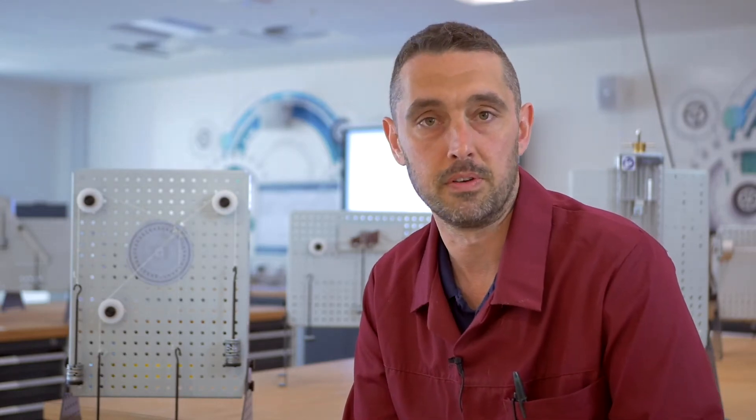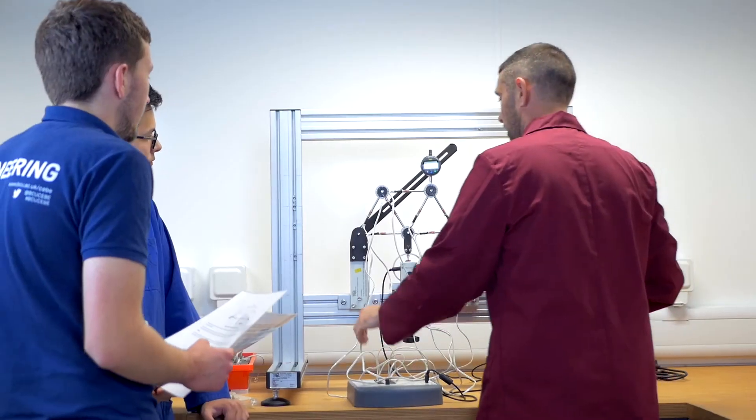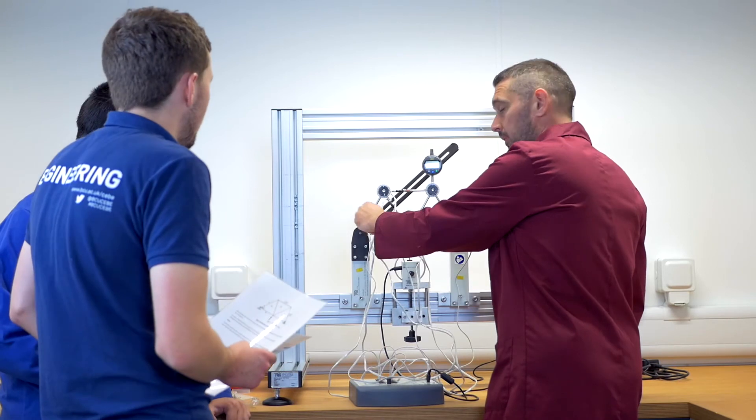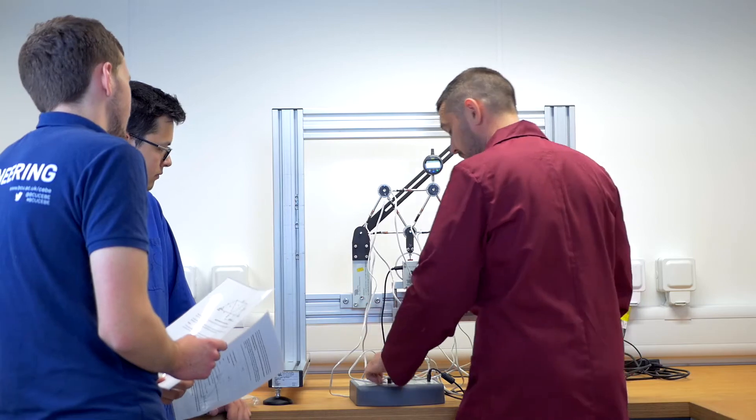Practical teaching is vital to the education and learning of all students, particularly within the fields of engineering. The reason for this is because there's been heavy emphasis on mathematical methods within engineering for a very long time, and that's always going to be the case. But to be able to demonstrate the interactions of materials or the effects of forces on objects reinforces the theoretical side of the work that we do here.